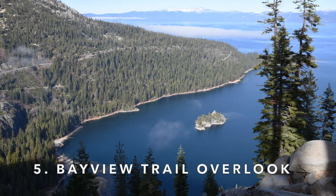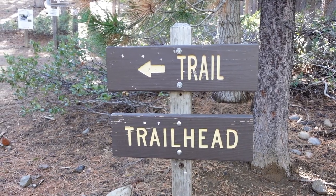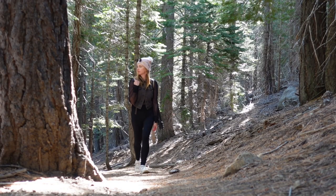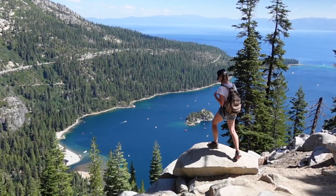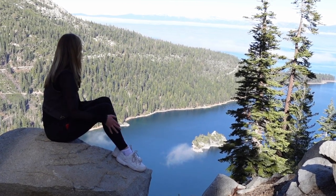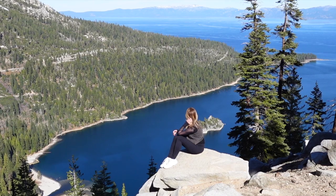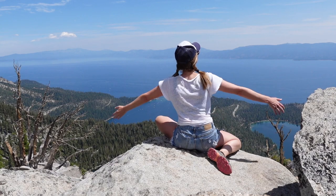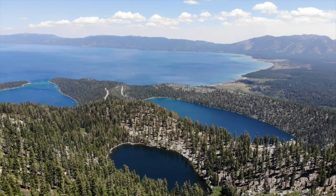Number five is the Emerald Bay Overlook along the Bayview Trail. Located off Highway 89, the Bayview Trail is home to Granite Lake, Maggie's Peak, and a beautiful overlook of Emerald Bay. The Emerald Bay Overlook is one of my go-to spots to take photos because it's a short hike, the views are unobstructed, and there's a perfectly placed rock to stand or sit on and take in the gorgeous views. You can end the hike at the Overlook or continue on towards Granite Lake and Maggie's Peak for more amazing photo opportunities.